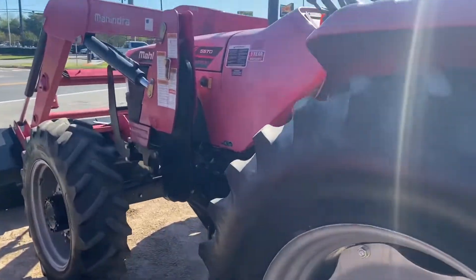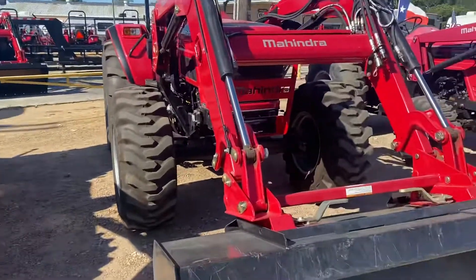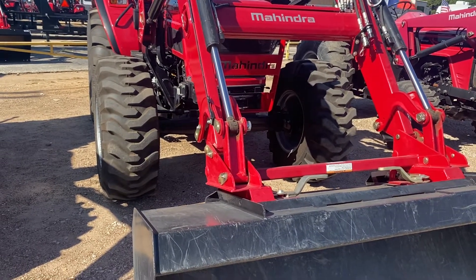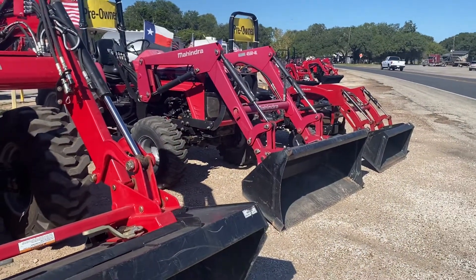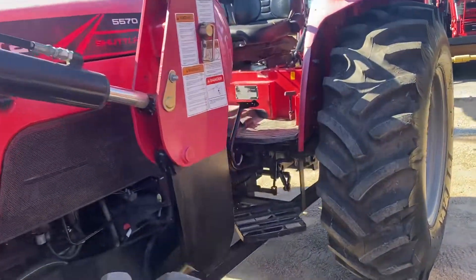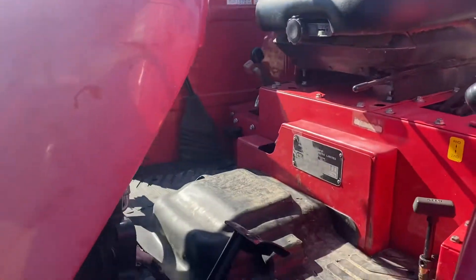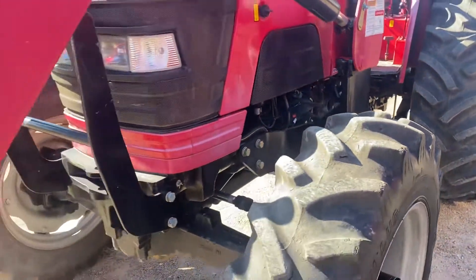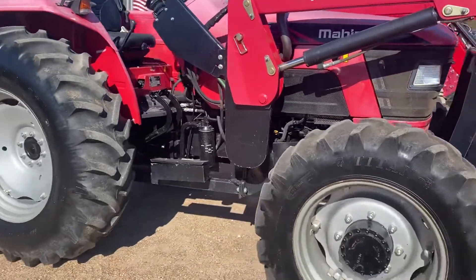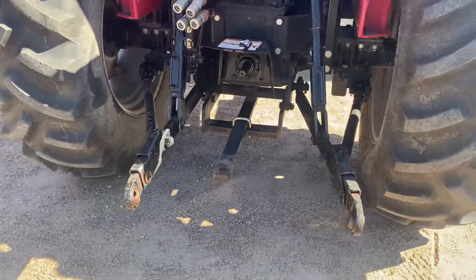The last one is going to be a 2017 Mahindra 5570 — 70-horse, four-wheel drive tractor with a loader that picks up 3,300 pounds. Going back to the 6065: that one will be $560 a month with zero out of your pocket, or $39,995. The 4550 was $23,995 or $336 a month. The 5570 will be a shuttle shift transmission, eight forward, eight reverse, with high and low range. This one has 648 hours. Monthly payments can be $356 with zero out of your pocket, or $26,000-something.